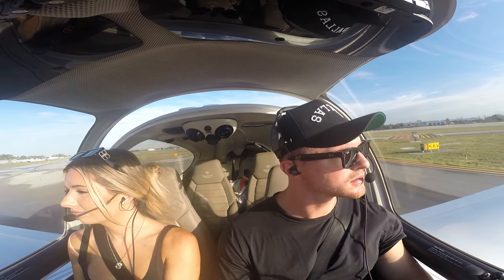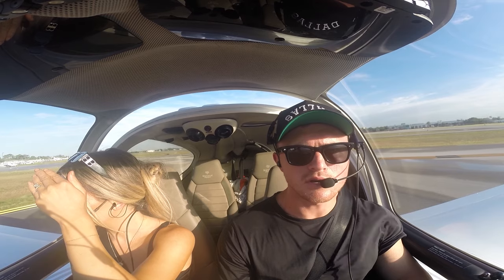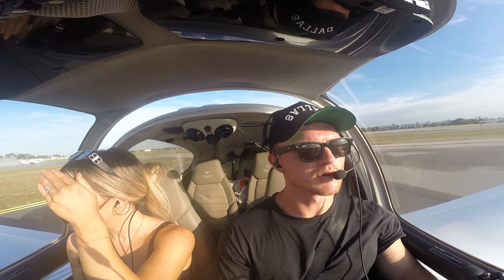Thanks for flying with us today, guys. Appreciate you tuning back into the YouTube. If you're not already, subscribe, like the video, comment — where should we fly next?